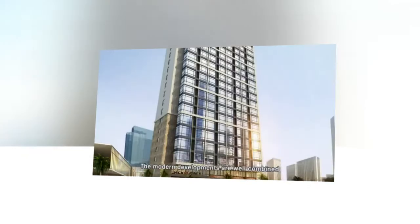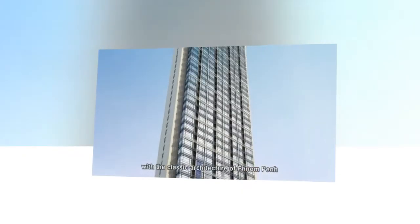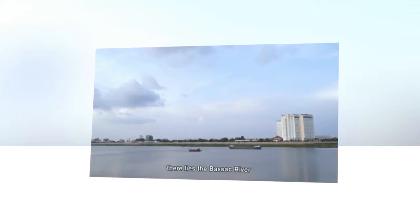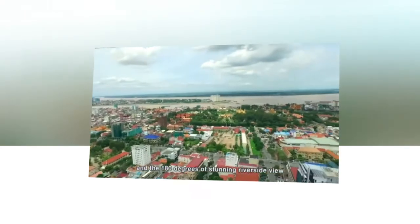The modern developments are well combined with the classic architecture of Phnom Penh. To the southeast, there lies the Bassac River and 180 degrees of stunning riverside view.